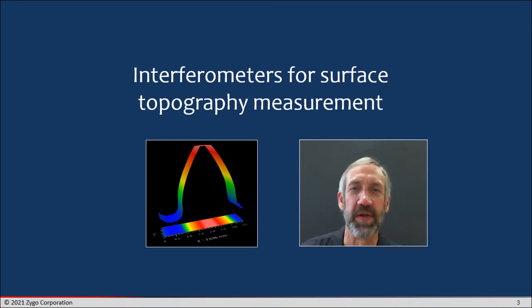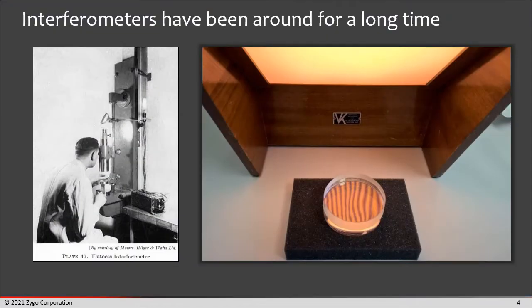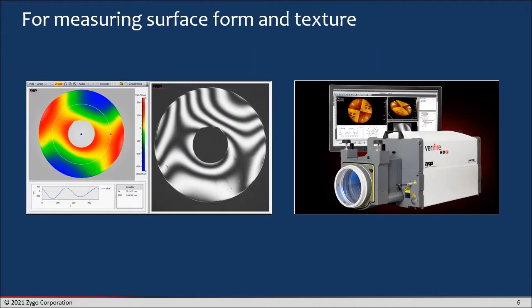Let's begin with just an overview of the kinds of things that people are doing with interferometry. Interferometers have been around for a long time. You can see on the right-hand side here a light box and a couple of optical flats and some interference fringes, sometimes called light bands. There's also a fellow on the left-hand side who is using an interferometer to check some parts from many decades ago. Interferometers attract a lot of attention in a variety of scenarios, not only in laboratories and research environments, but also in production. Interferometers dominate optical testing — the testing of lenses and mirrors and other components that go into optical systems. It's very natural to use optics to test optics, and interferometers are particularly good at that.